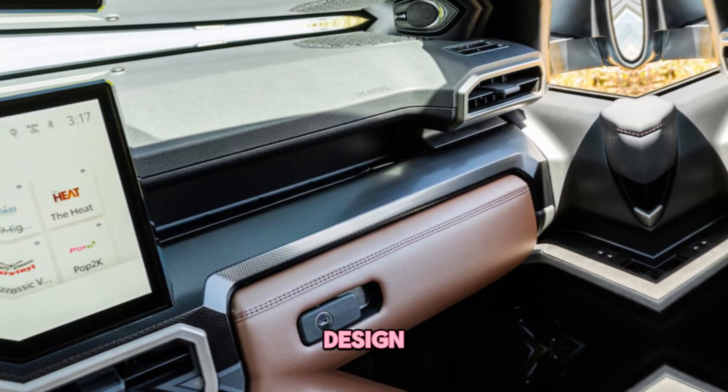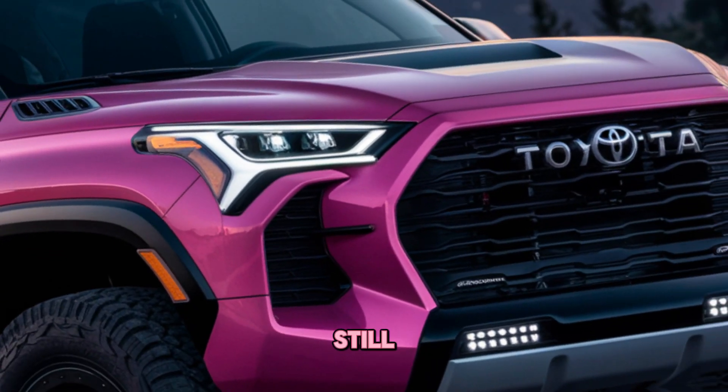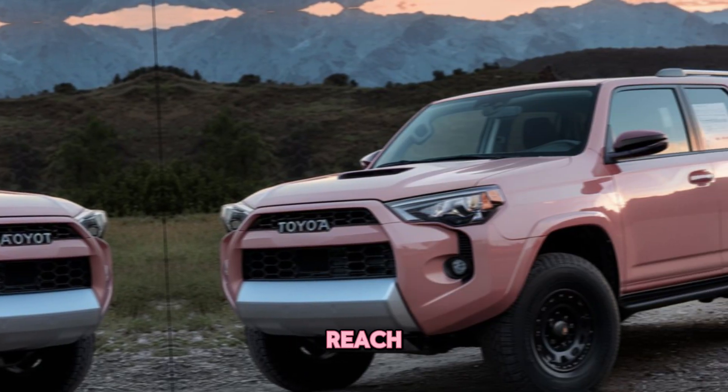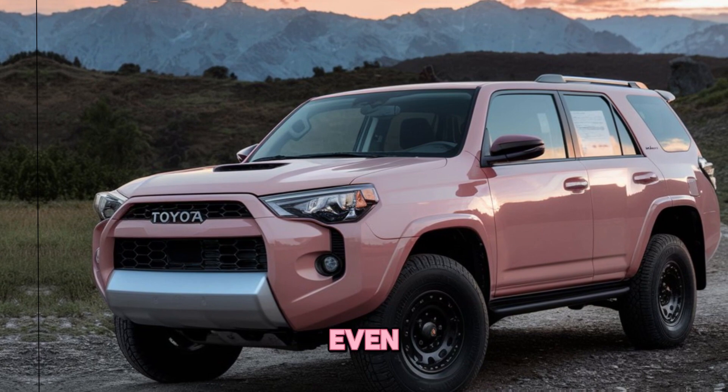While the overall design is more refined, the 4Runner still retains its rugged charm. The controls are easy to reach and the seats are comfortable and supportive even on long journeys.